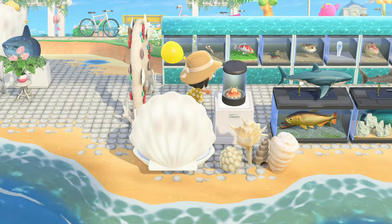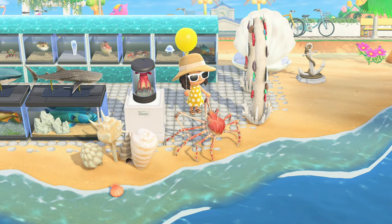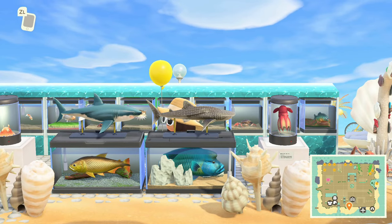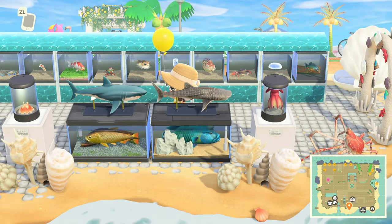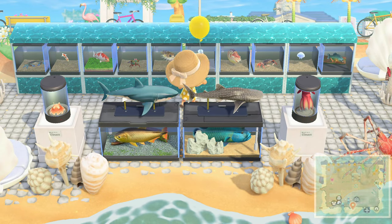You can go through the shell arch and it's like a beachfront aquarium where you can come and visit and see all the sea life. That is so cool! And these aren't all easy-to-get fish, so that's pretty cool.